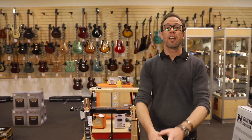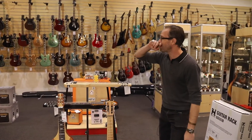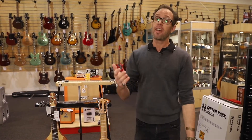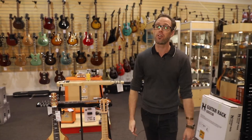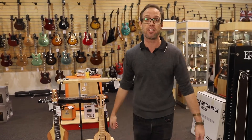Hey guys, Scott at Mooloola Bar Music. Just want to say a big thank you to all of our customers who have bought from us through this difficult time of COVID. You can see a lot of empty hooks on the wall — that's because you're shopping here and we appreciate your business. We still have plenty for you to see, and we know you may not be able to make it down, so we're just going to do a quick walkthrough and show you some of the range, some of the great cool instruments that we have in store.